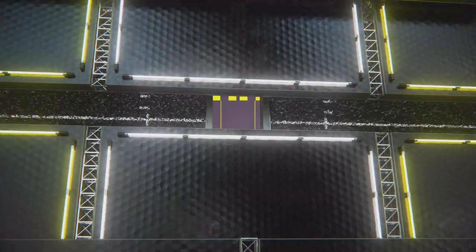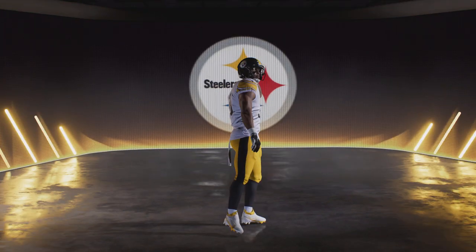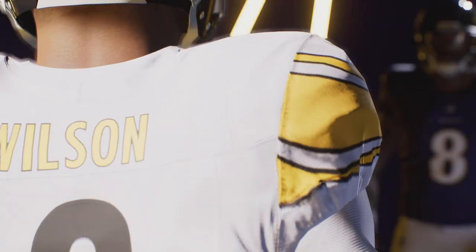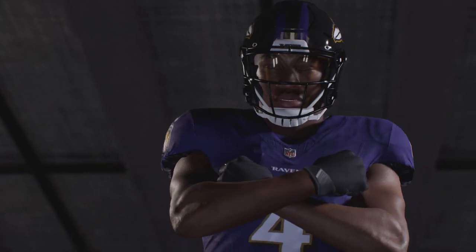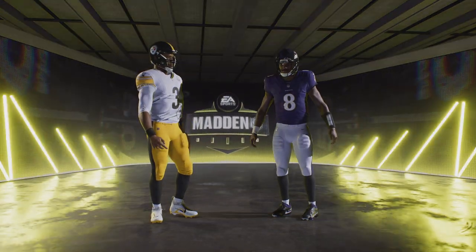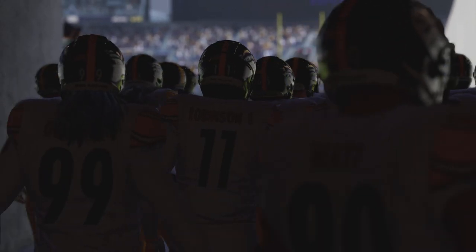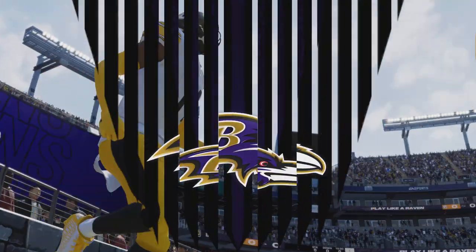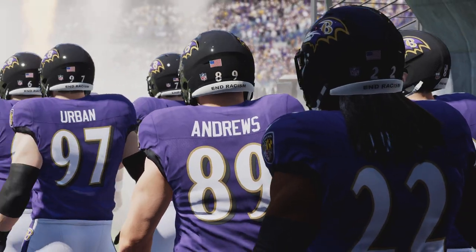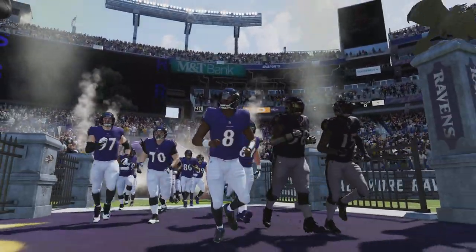It's Madden NFL 24 and the wait is over for this rivalry game. It's the Pittsburgh Steelers and the Baltimore Ravens coming up next. With Chesapeake Bay gleaming in the distance, we are inside M&T Bank Stadium near the inner harbor in Baltimore, Maryland. Today we've got a good one on tap in the AFC North as it'll be the Pittsburgh Steelers taking on the Baltimore Ravens.